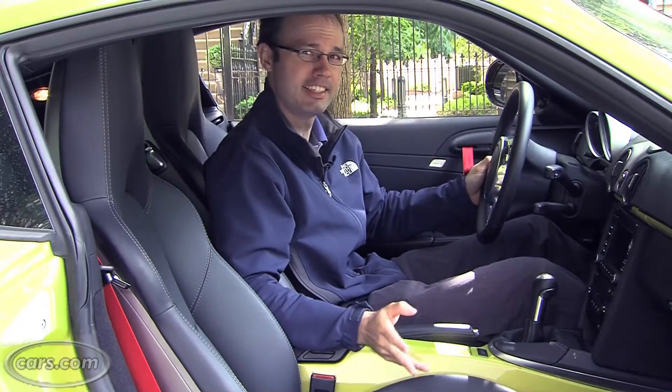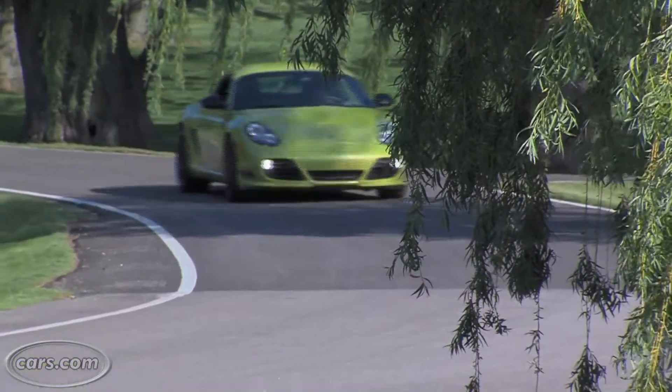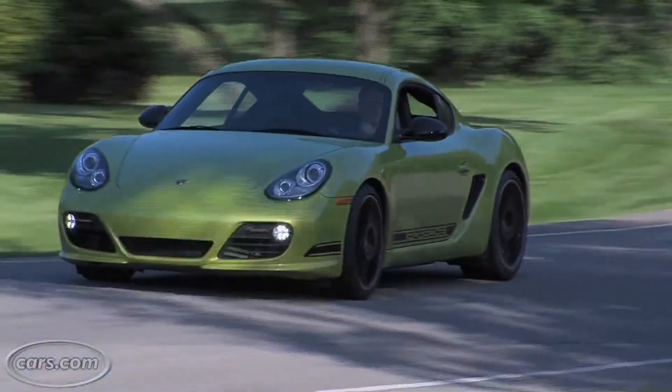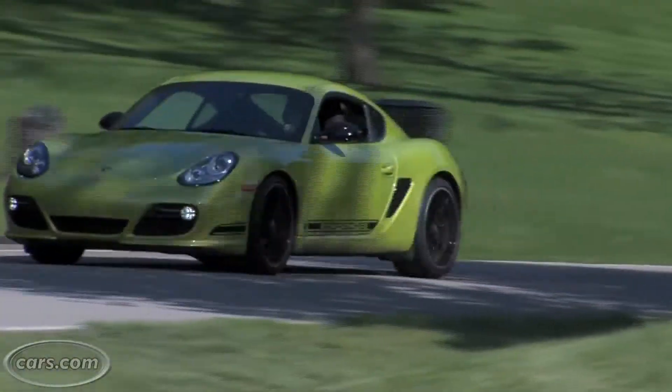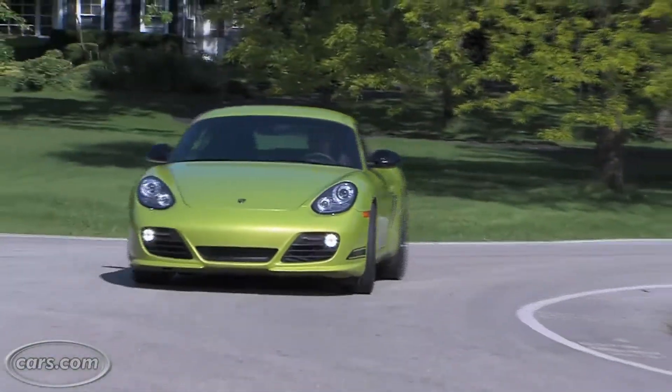With a starting price of $66,300, the Cayman R is $4,200 more than a Cayman S, which is already $10,200 more than the base Cayman. In everyday driving, the difference between the S and the R are pretty subtle, but regardless of whether you choose the more extreme R, the Cayman is a very rewarding car for the enthusiast driver.